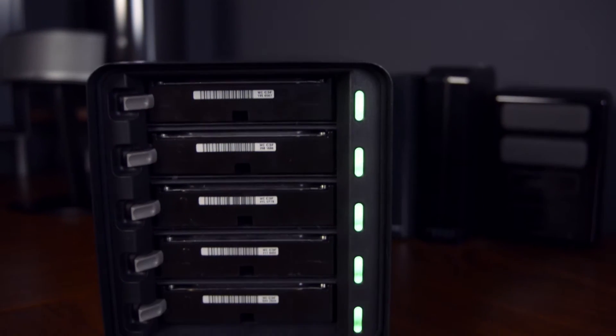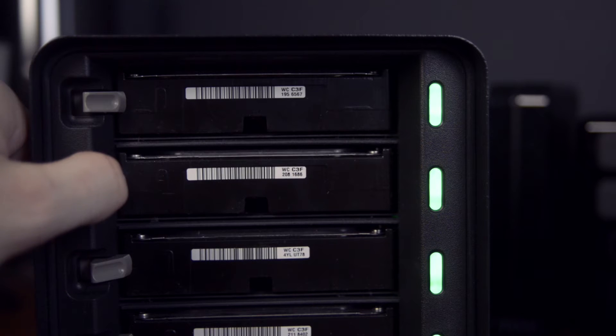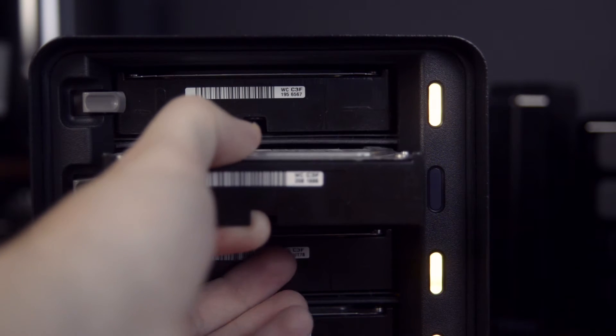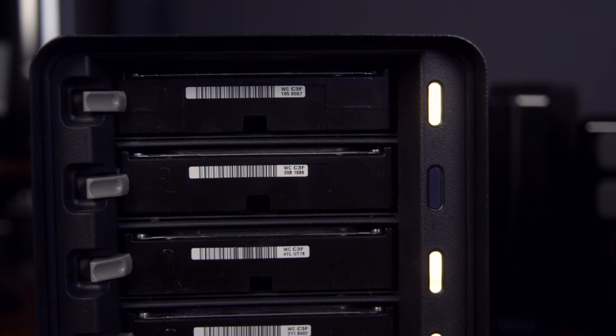It has 5 drive bays that will hold either traditional 3.5 inch hard drives or solid state drives. You can even set it up to have single or dual disk redundancy. What that means basically is you can either have one or two hard drives fail at any given moment, and when you insert a new blank hard drive, the other drives have enough data on them to recreate your files — zero data loss. Yes.